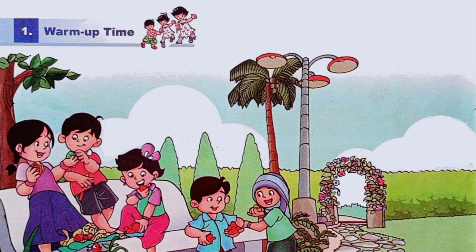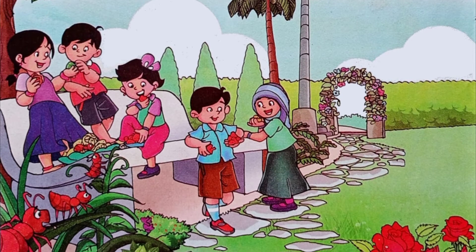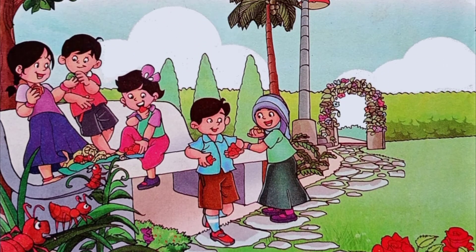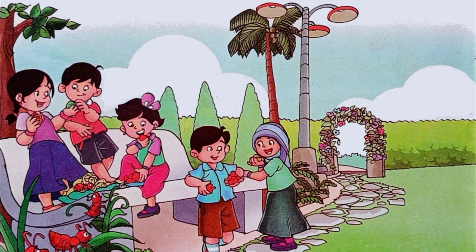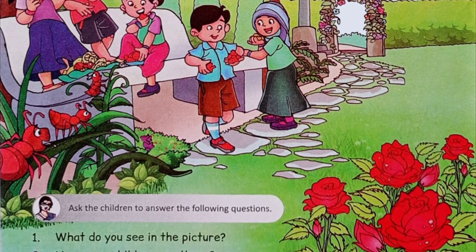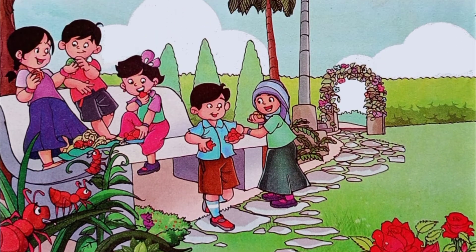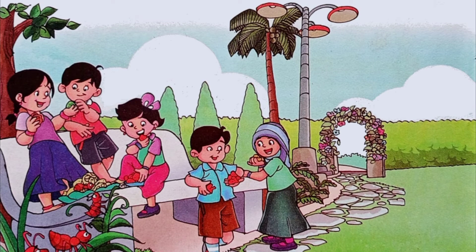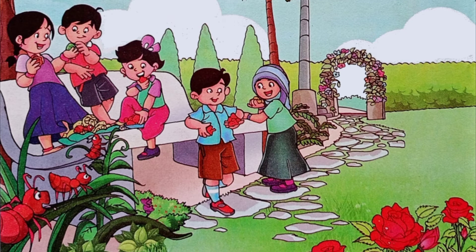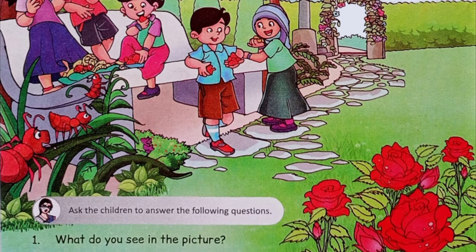Warm up time. Children, what do you see in this picture? There is one coconut tree, two boys, three girls, and four roses.